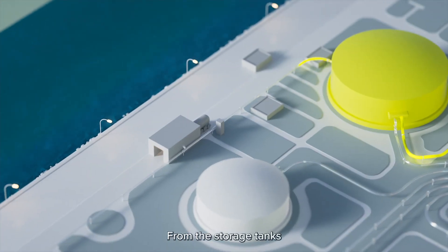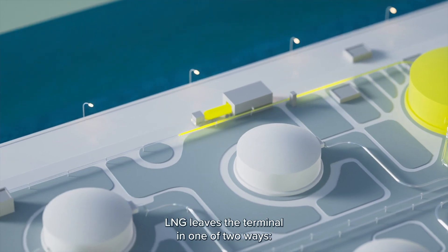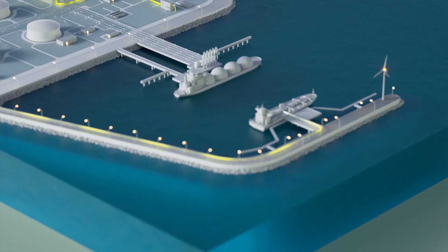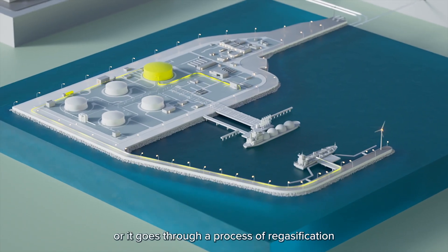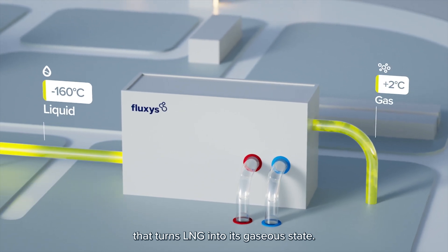From the storage tanks, LNG leaves the terminal in one of two ways: either in its present liquid form on trucks or vessels, or it goes through a process of regasification that turns LNG into its gaseous state.